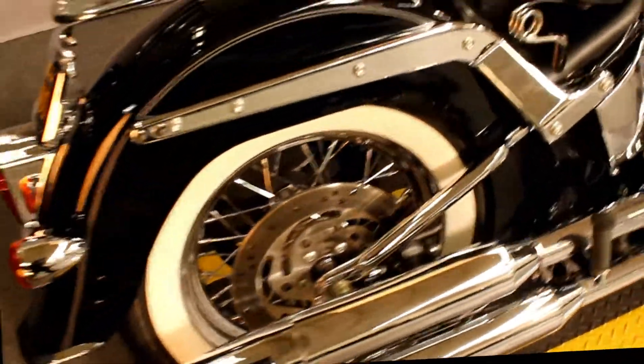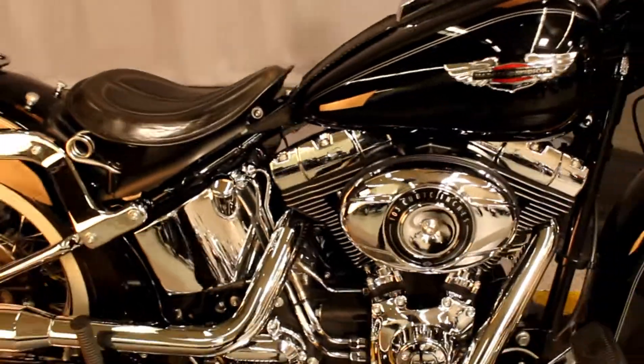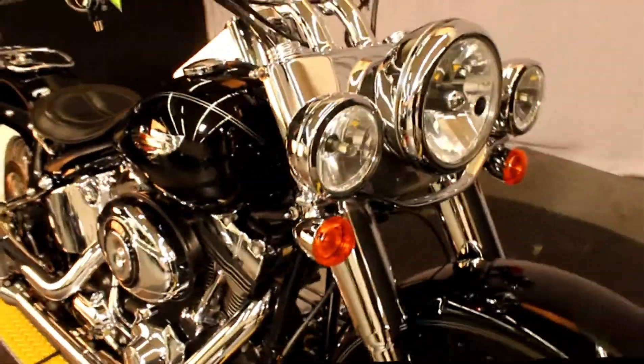Here at Biggs Harley-Davidson we have a 2013 Softail Deluxe in color black with a 103 cubic inch engine and a 6-speed transmission.